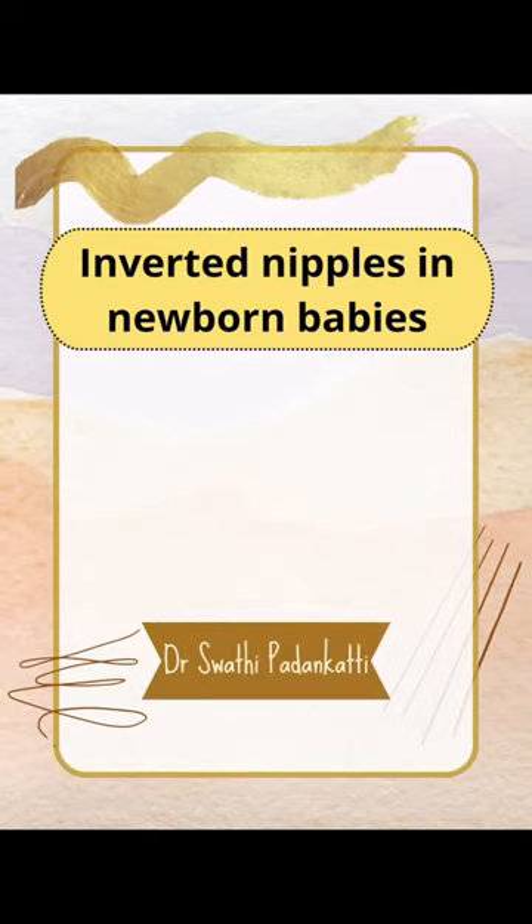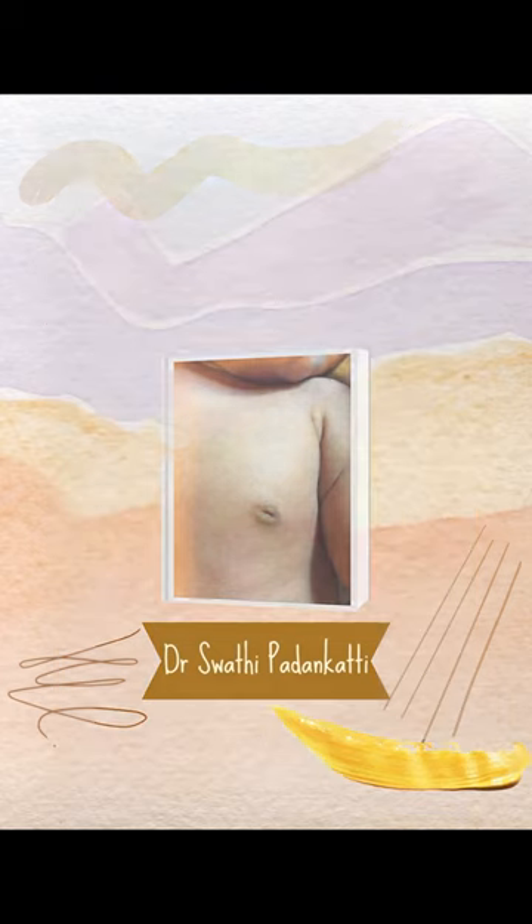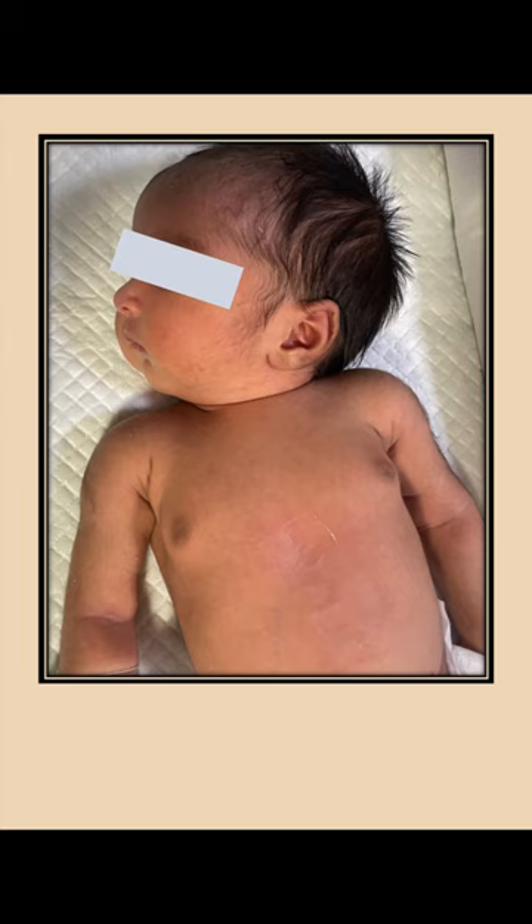In this short video, let's discuss a common concern of parents with newborn babies: that of inverted nipples. Baby's breasts begin to develop when the unborn baby is still in the mother's womb. By the time the baby is born, his or her nipples are already formed, and there are rudimentary breasts which are actually identical in boys and girls.